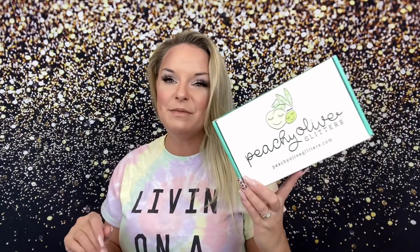Before we get into this box I want to go over some basics on what the Peachy Palette is. Every month Peachy Olive Glitters comes out with this Peachy Palette and she has a very limited amount. The palette has five two-ounce bags of glitter included, and they're almost always all new colors. Those two-ounce bags are two ounces by weight, not by volume, so you get five big sacks of glitter — 10 ounces total — for about $39 in shipping. This is usually about a $60 value, and you're the first to get your hands on some brand new colors.